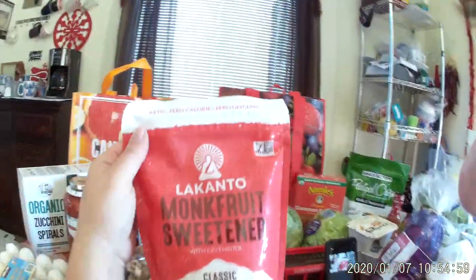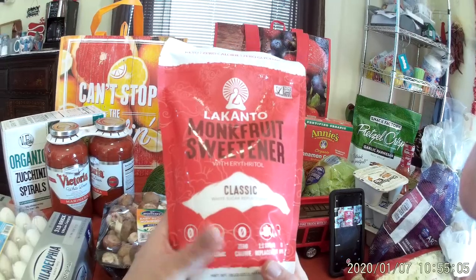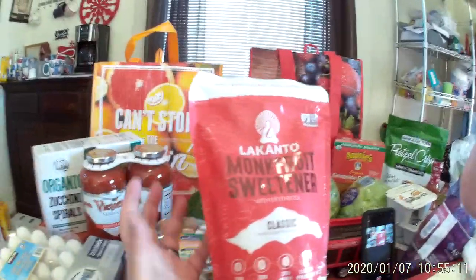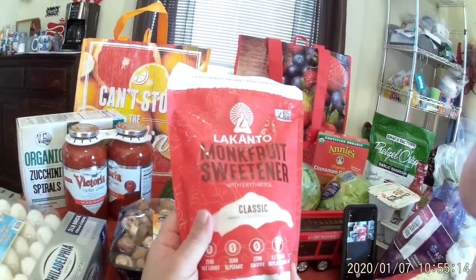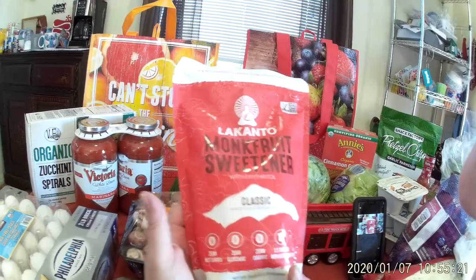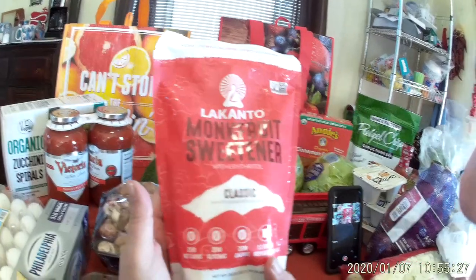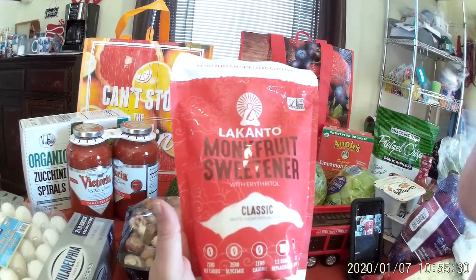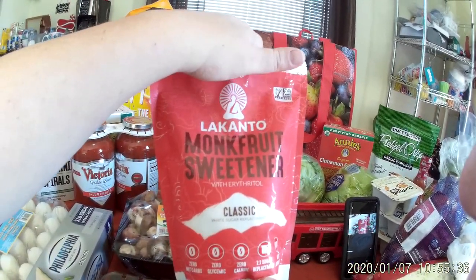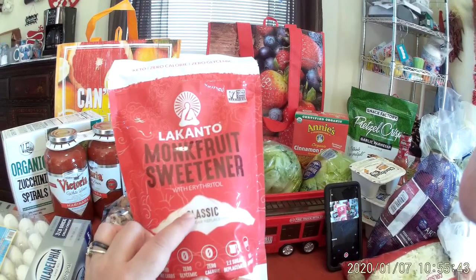We got a bag of the Lakanto monk fruit sweetener. I've been buying the golden but Costco sells the classic, and it's actually a good price. I bought the tiny bag and it's lasted me two weeks, but I just want to have this as a backup so I don't have to go shopping for it again, because sometimes Costco has things and then suddenly they don't.